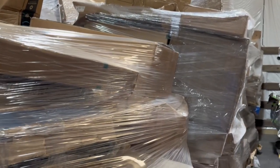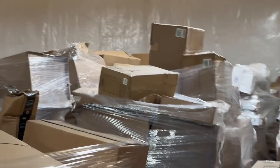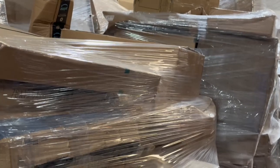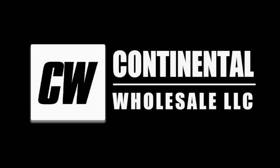It goes all the way to the back wall there. Again, Amazon Monsters — this is a half load for $8,450. Call if you have any questions. It's worth it.